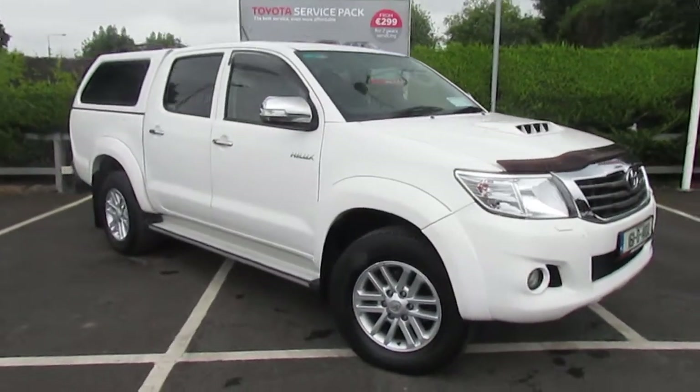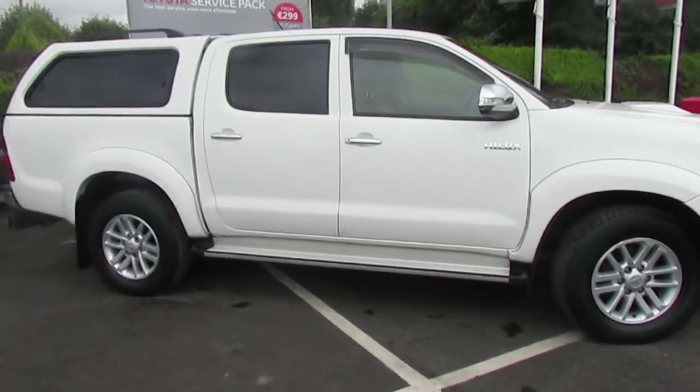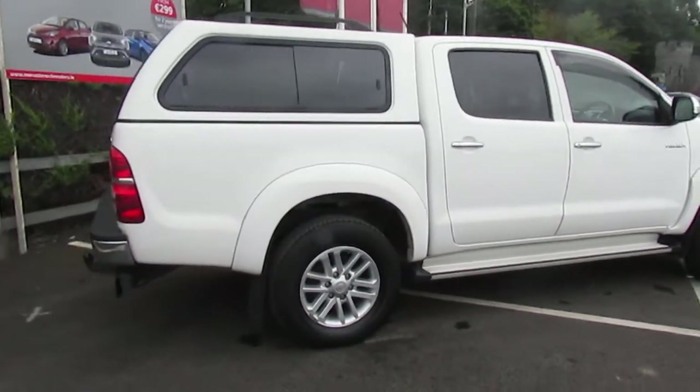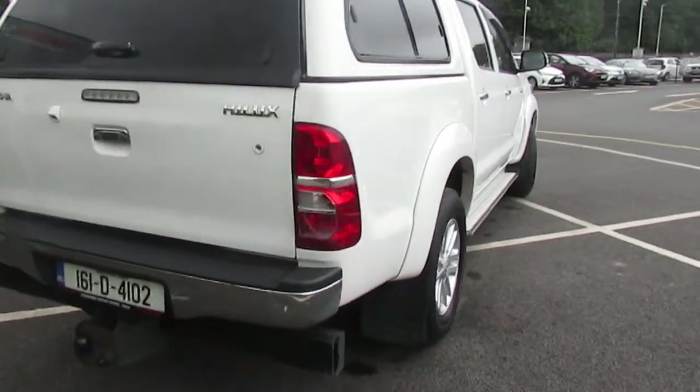John here at Monashraven Motors. Today I'm going to walk around this 2016 Toyota Hilux. It's a 3 litre diesel, SR5 model, comes with the rear towbar, taxed until January 2021 and the tax is only 333 for the year.